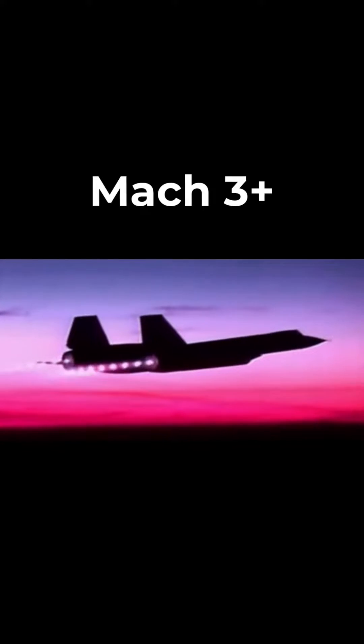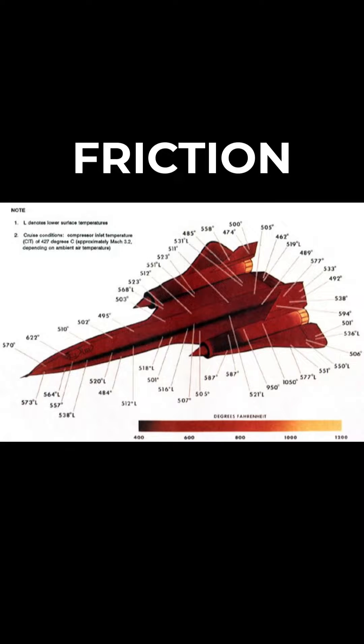The SR-71 was designed to continually operate at speeds over Mach 3, and where there's speed, there's friction, and friction means heat.